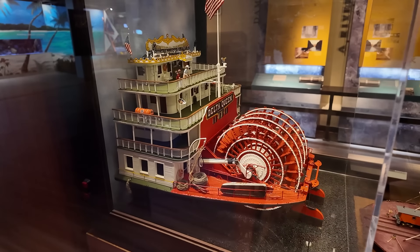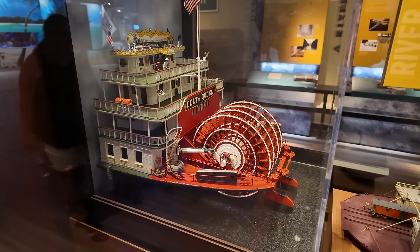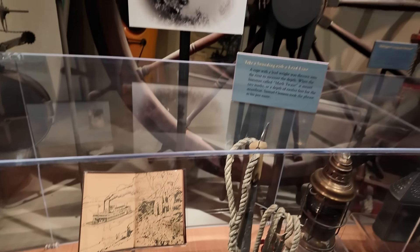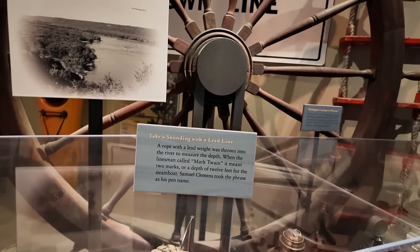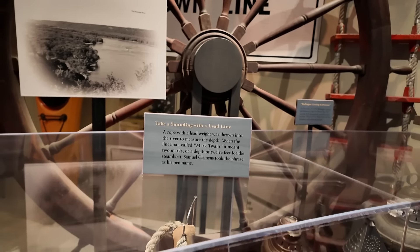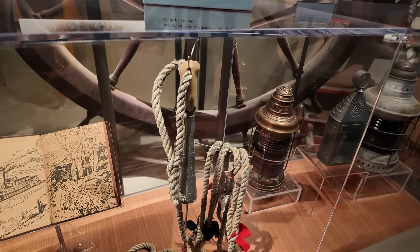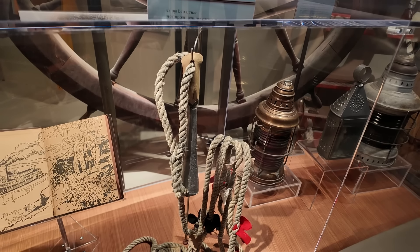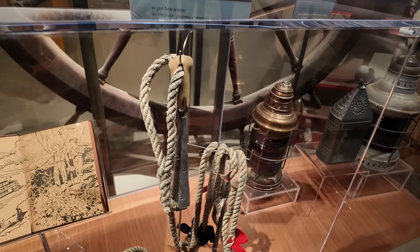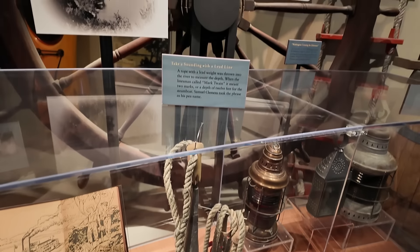There's the Delta Queen, one of the most famous paddle boats of all time. I wonder if you can still see the Delta Queen somewhere. This talks about Mark Twain. Of course, Mark Twain is actually a pen name — his real name was Samuel Clemens. Mark Twain referred to this lead line you drop into the river to see how deep it is. It had marks every six feet. When it was twelve feet deep, you would call out 'Mark Twain,' meaning two marks. And Samuel Clemens took that as his pen name — the man actually named after the river itself.